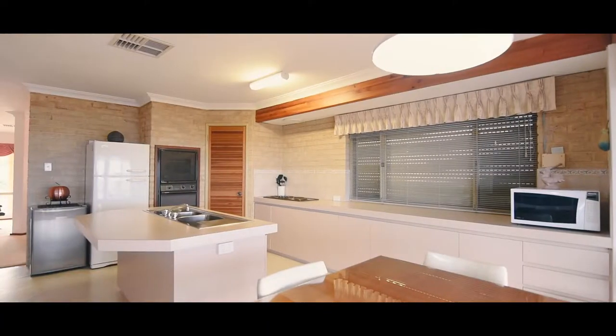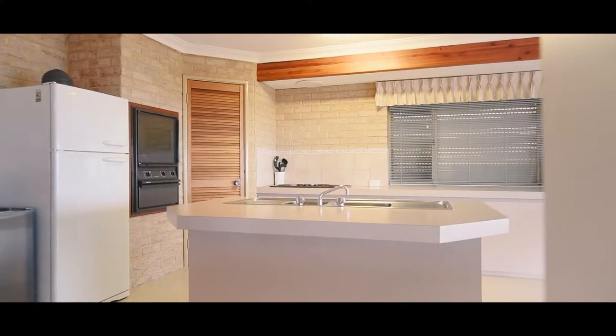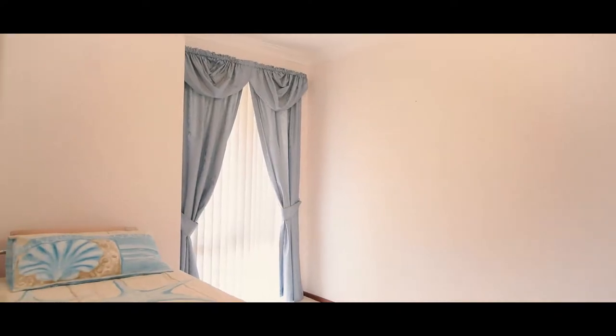A large open-plan kitchen, dining and living room provides ample space for a large family and offers breathtaking views to the ocean from all angles. All four bedrooms are in their own wing of the home.